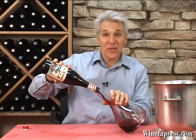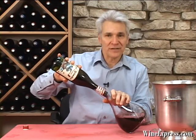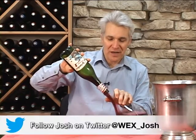This is The Grinder. It's a 2011 Pinotage from South Africa.